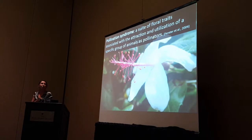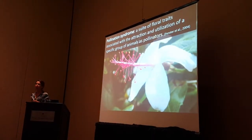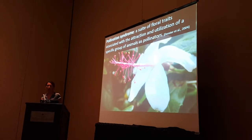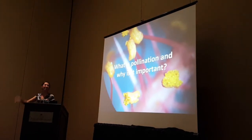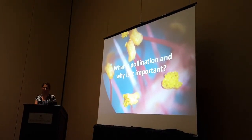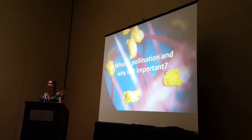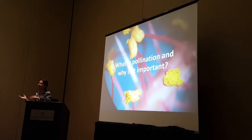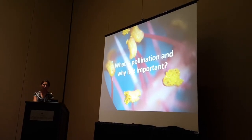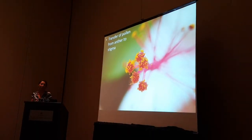By definition, a pollination syndrome is a suite of floral traits, including rewards, associated with the attraction and utilization of a specific group of animals as pollinators. Pollination, by definition, is simply the transfer of pollen from anther to stigma.